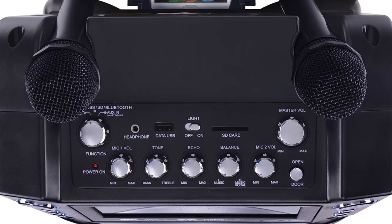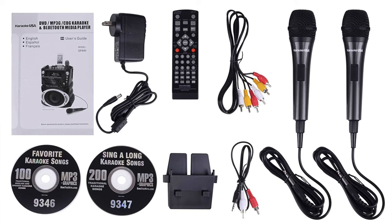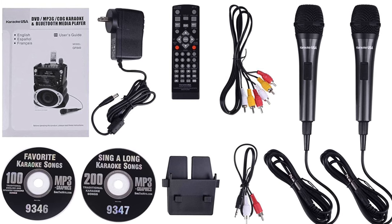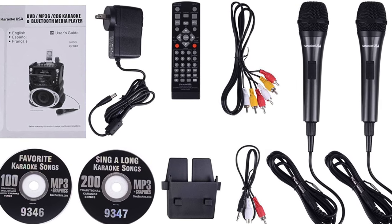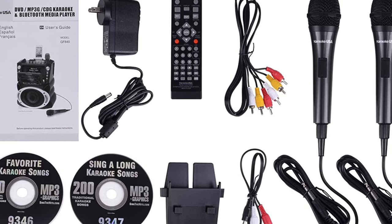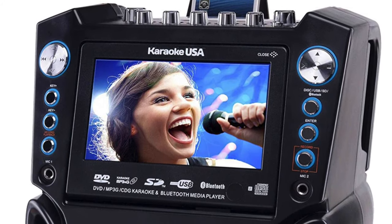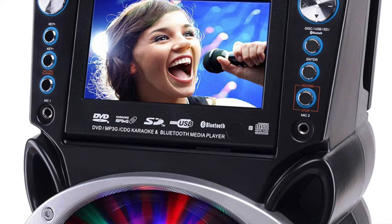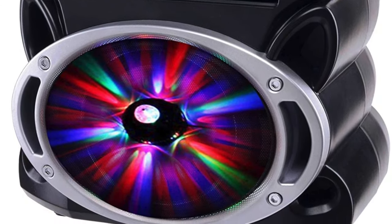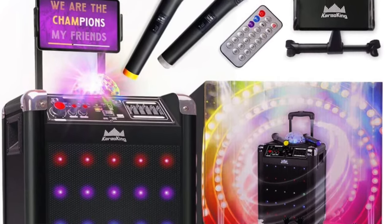Bluetooth connectivity lets you play music from a smartphone, and there's also a 1/8-inch aux-in connector plus SD and USB connectivity, allowing you to play off those devices and record your singing sessions to MP3 for instant playback. The price isn't low, but for what you get it's pretty reasonable. Pros: built-in seven-inch screen, LED lighting, remote control, Bluetooth connectivity. Cons: a little expensive and could be a bit louder.